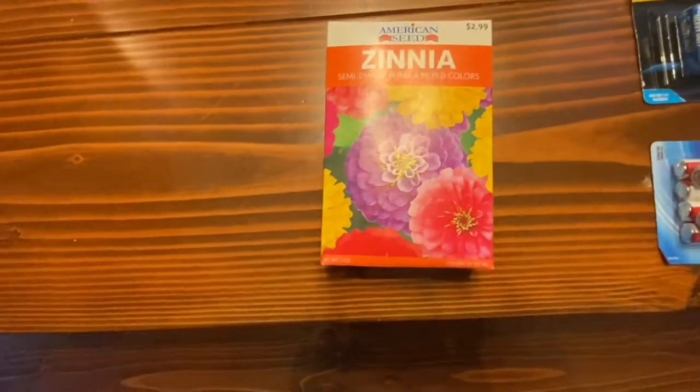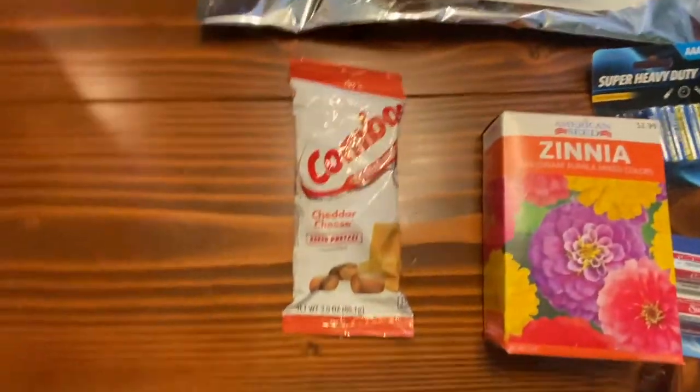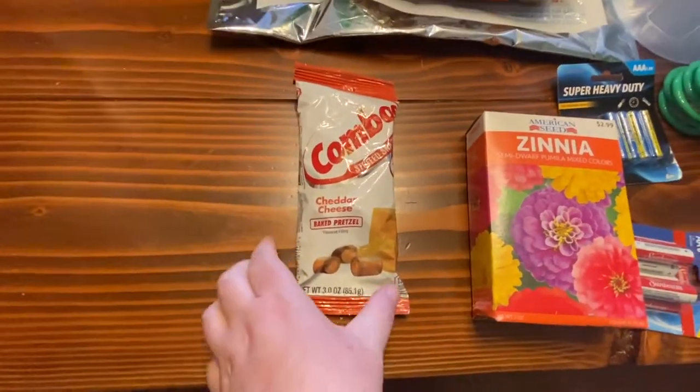More seeds — they're gonna keep selling them and he's gonna keep buying them. Also some snacks tossed in.